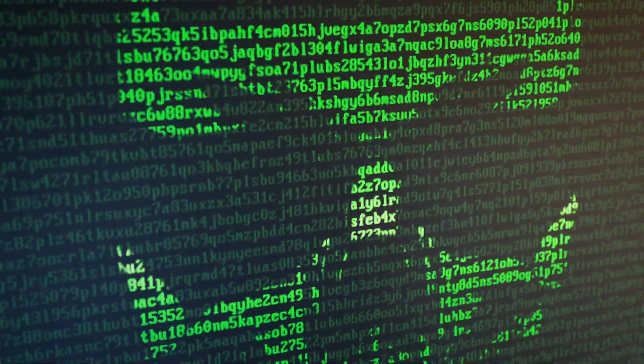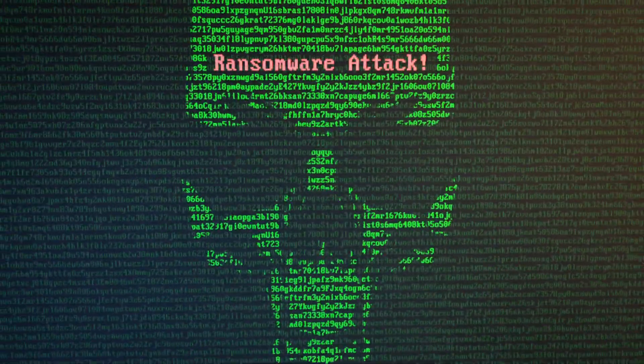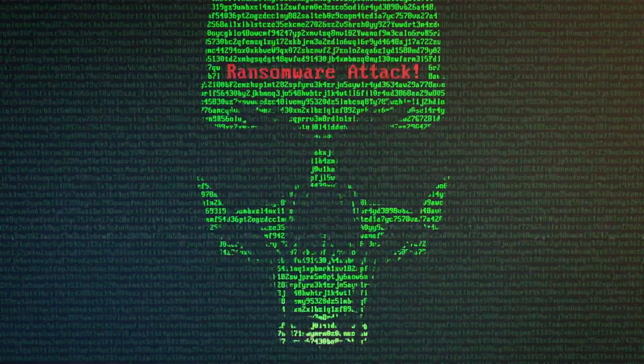So firstly, how did the cyber criminal escape the police? He ransomware. Okay, so ransomware is no laughing matter. Ransomware is a type of malware and if it gets onto your computer it scrambles up all the information and all of the data — it's encrypted so you can't access it.